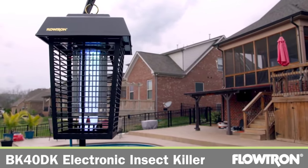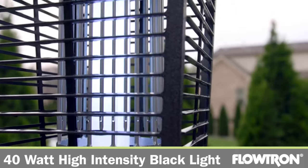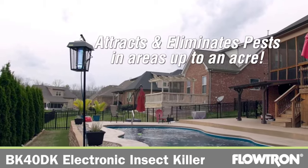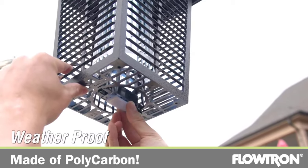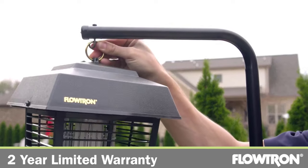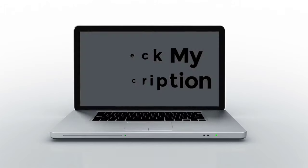There are many mosquito killer products available to choose from, each with different features, benefits, and prices. I have done extensive research, read tons of reviews, and compiled a list of the best mosquito killers from reputable brands to help you make an informed decision. After a lot of research, I found these products to be the best for you. If you want to know about the price and other information, please remember to check my description. So without further delay, let's jump into the video.